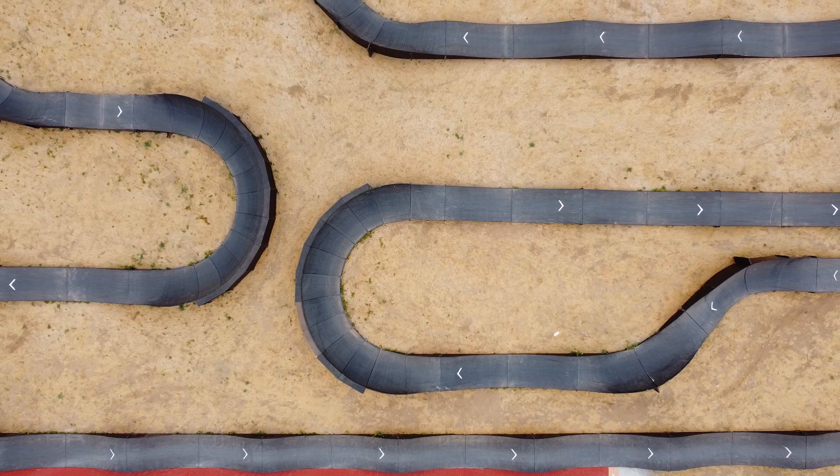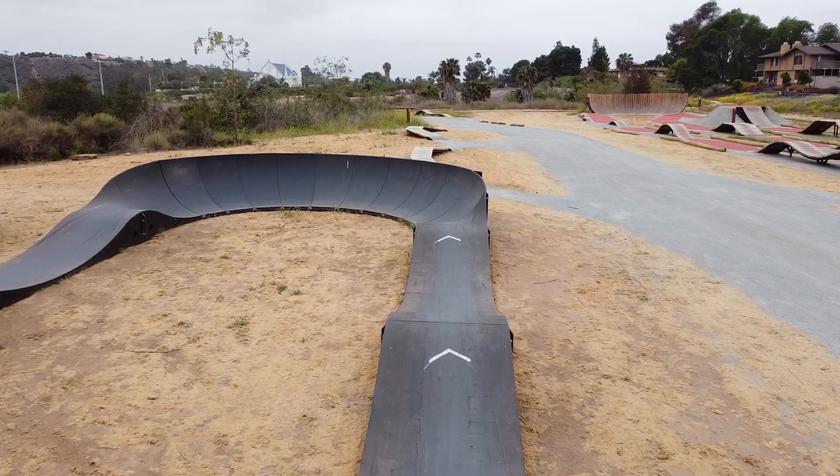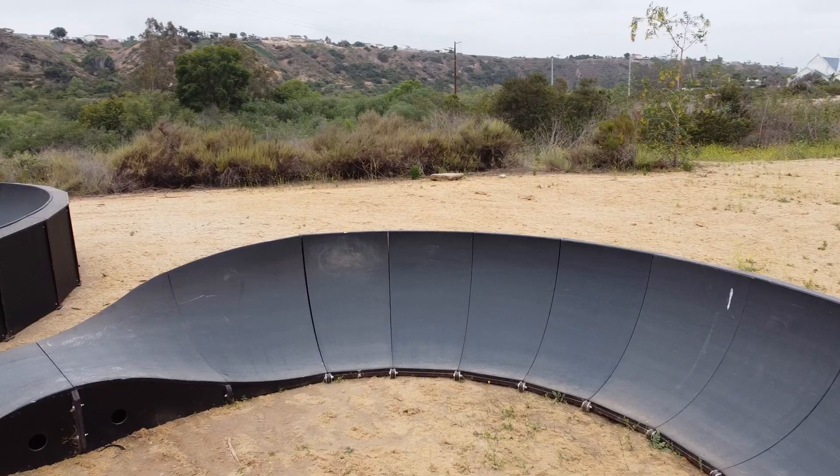One of the last sections to check out is the pump track. It's pretty long, as you guys can see, and it has a lot of really steep, tight berms. You can definitely ride it with anything from a skateboard to a mountain bike to a BMX bike.